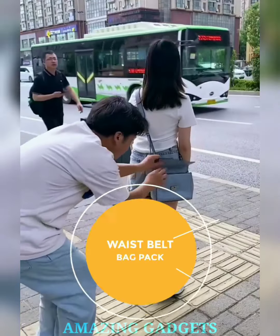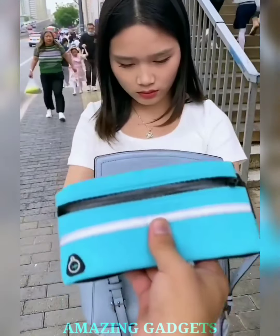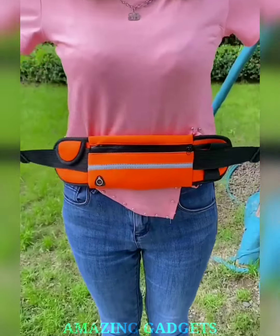Run with ease. Our running belt is designed for ultimate comfort, ensuring a snug fit around your waist without any bounce. It stays in place, allowing you to focus on your run, not readjustments.